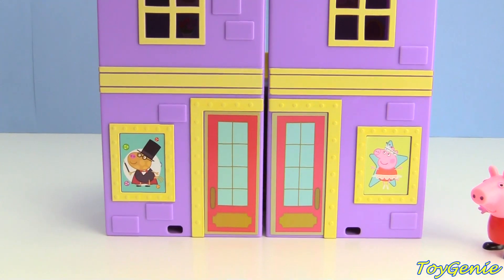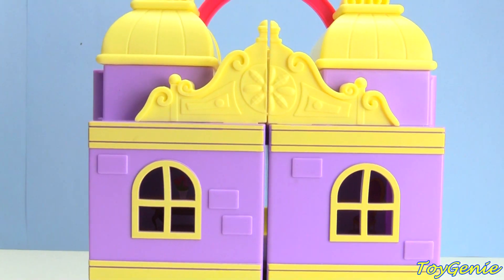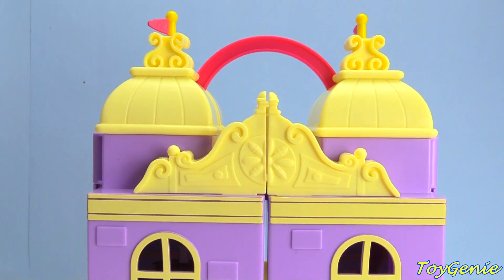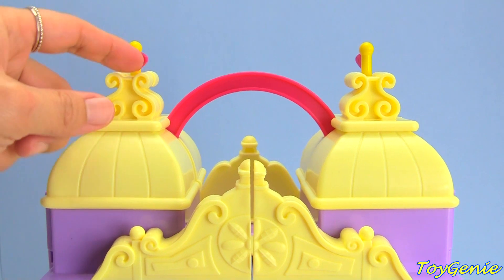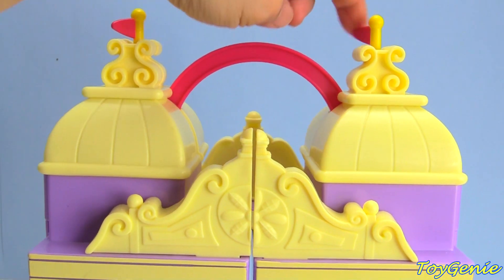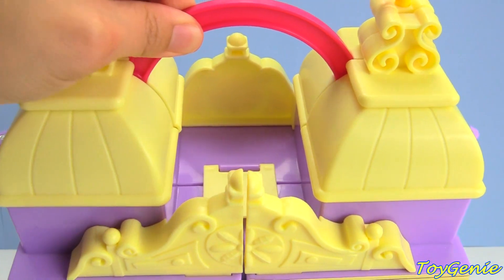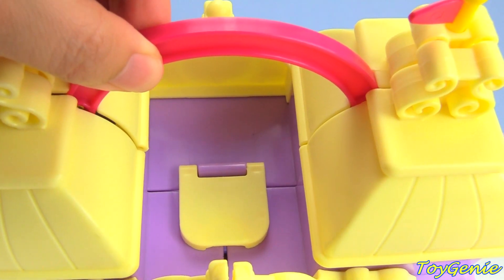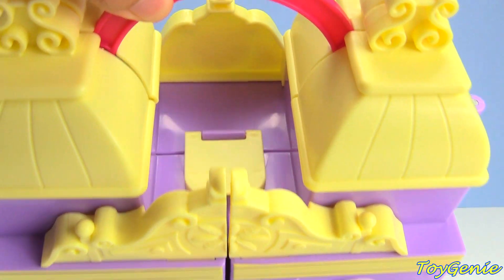Let's take a look at Peppa Pig's Purple Performing Arts Center. It's so big, it almost looks like a castle. Up top, we have two spinning flags and a handle, and hiding up here there is a little latch to open up the Performing Arts Center.